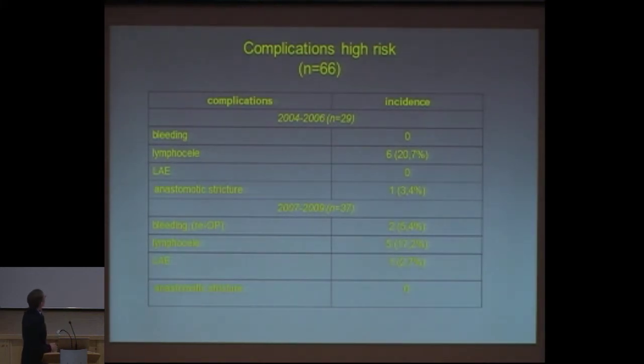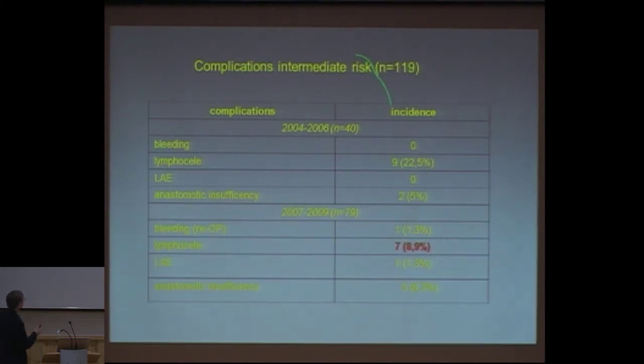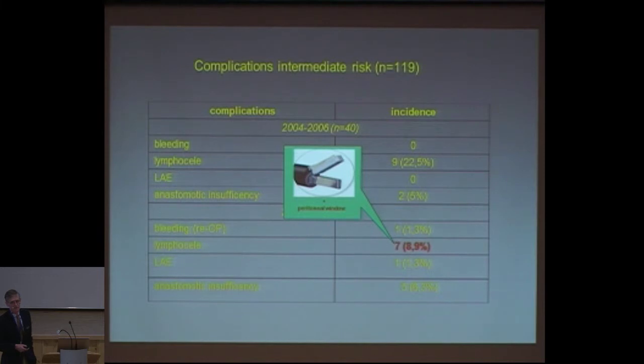What are the complication rates in the high risk group? At the beginning, 20 percent lymphoceles — the rest, forget about it. Later on it dropped to 17 percent, which is not really a good move. Then we changed our concept, and we had a similar lymphocele rate in the intermediate risk group, because it's just the surgical procedure that matters. We then dropped our lymphocele appearance to almost 9 percent, and now we are at a level of 3 percent. The reason is we do a peritoneal window on the right and the left side, and then the whole problem is more or less solved — and that's what we do with the harmonic scalpel.